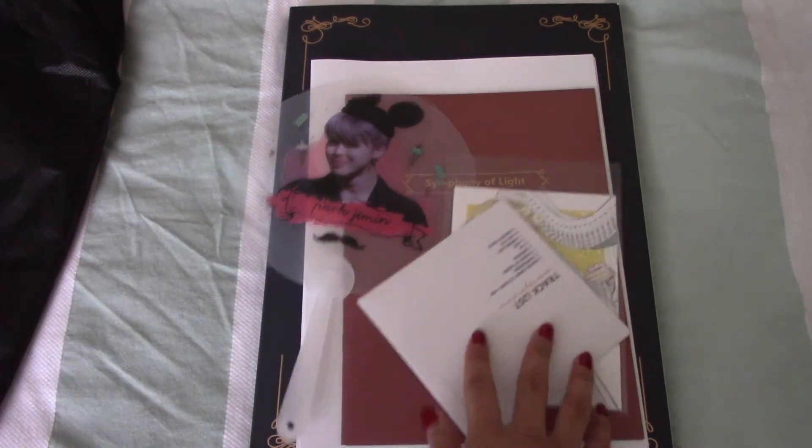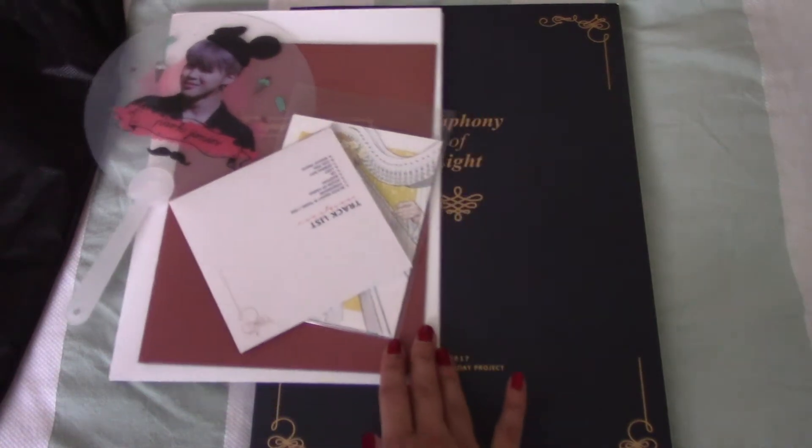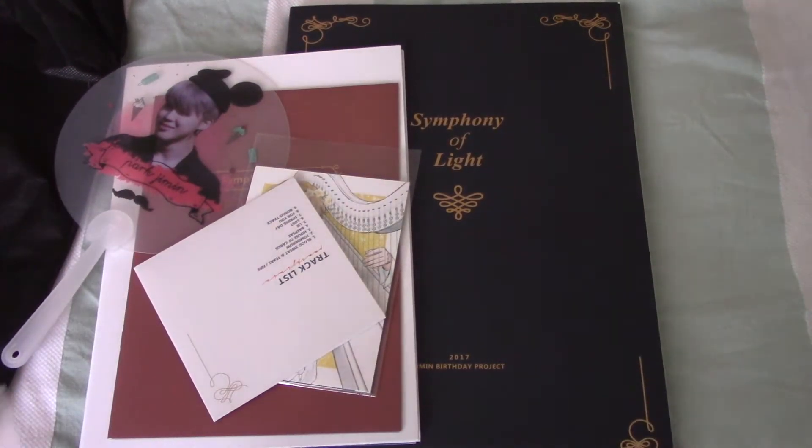This is my second project with Park Jam Jam. She is one of my favorite fan sites - she has a very mature and elegant style of editing Jimin's pictures. Every fan site has different sorts of styles, and that's just how I feel about Park Jam Jam's. She seems really professional to me.